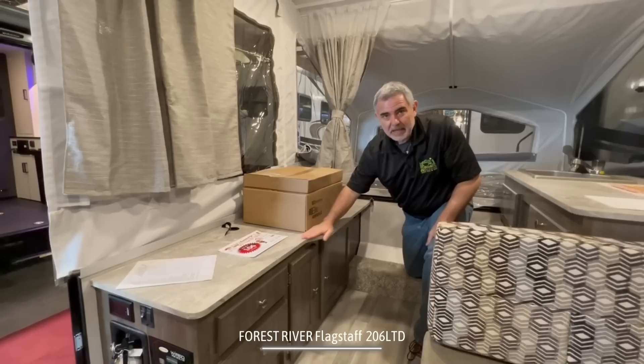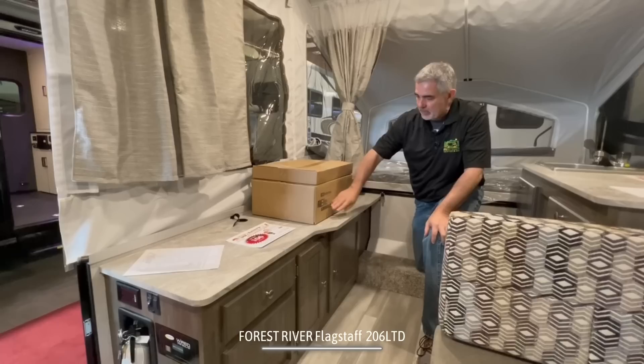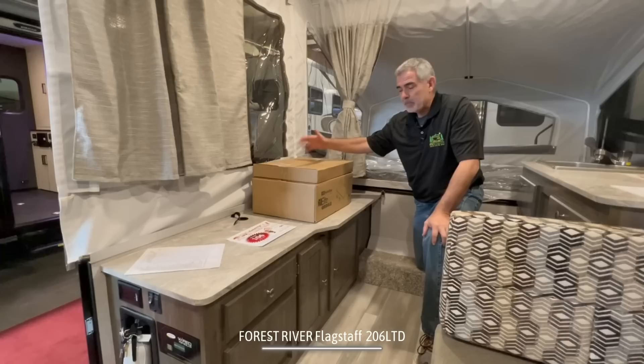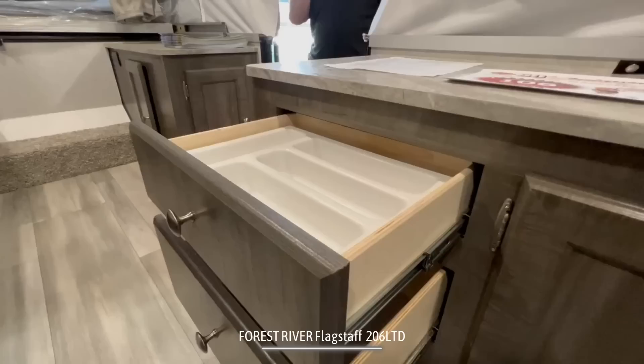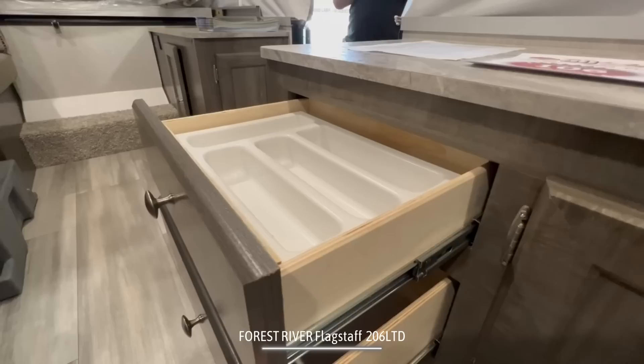Just across from the kitchen, you've got this additional storage area here. You could sit on top of this countertop area or just use it as extra countertop space. You'll notice sitting on here there is a propane-style griddle, and this hooks up on the outside of your camper with a quick-connect propane line — I'll show you that when we go outside. But underneath, you've got lots of storage space behind these doors.